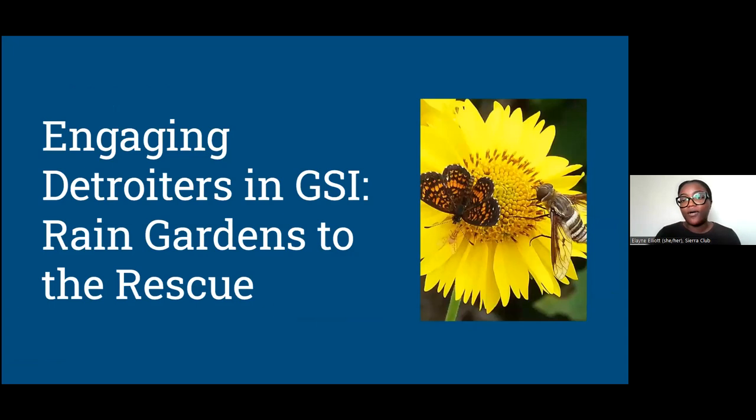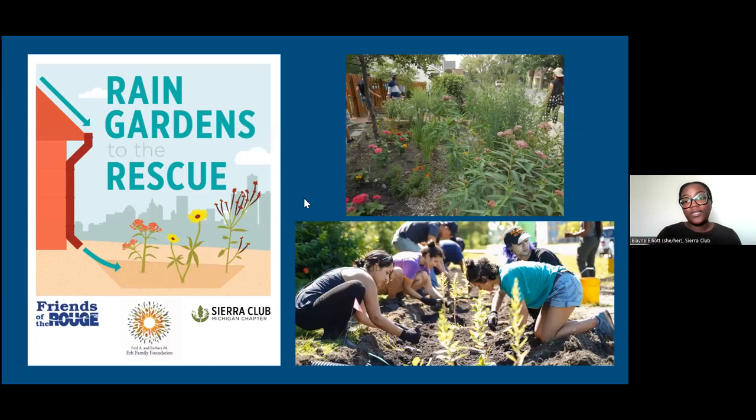Sierra Club and Friends of the Rouge have engaged Detroiters in green stormwater infrastructure work specifically through the Rain Gardens to the Rescue Program, which both organizations co-lead. We've been doing this collaboratively since 2011, formally since 2015, and are funded by the Earth Family Foundation. The program involves rain gardens, native plants, and installations done with volunteers, as you can see in the photo of volunteers working on an installation.